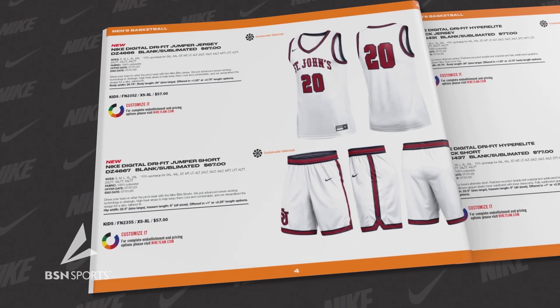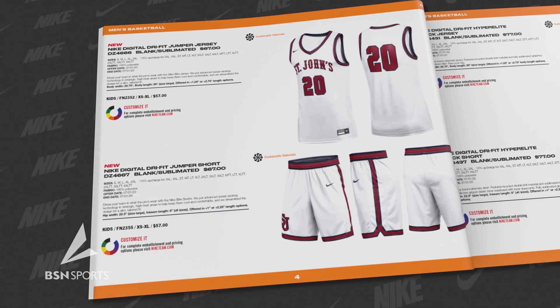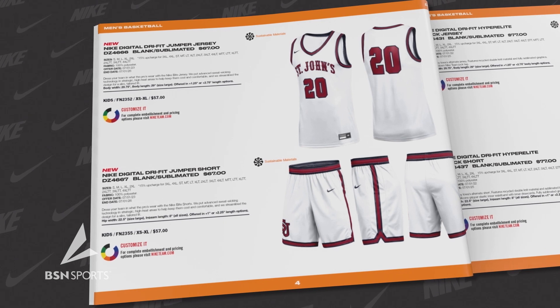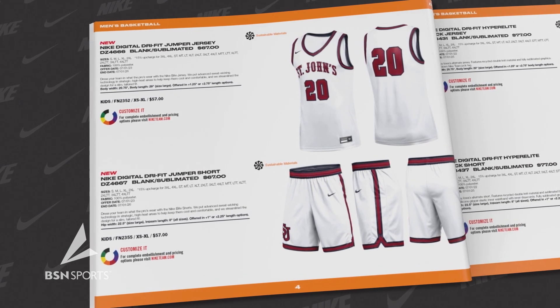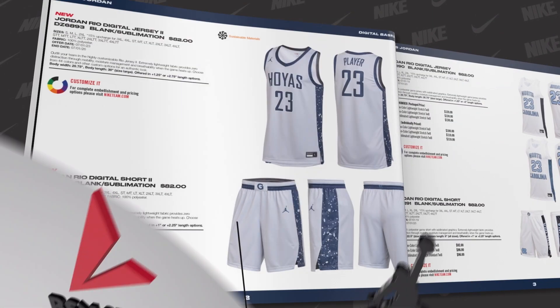Completing the 2023 Nike men's basketball uniform collection is the all-new Nike Digital Dry Fit Jumper uniform featuring St. John's. This uniform is designed for a slim and tailored fit, ensuring that your team looks sharp and feels agile on the court.